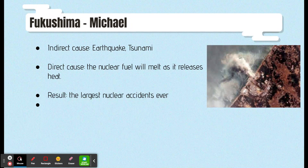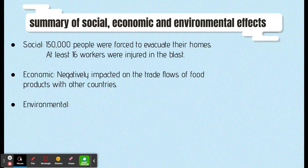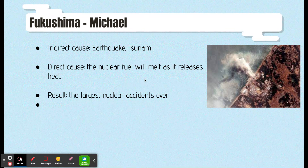If no more water is injected, the core will begin to burn. Eventually, the nuclear fuel will melt as it releases heat. This sequence of events released a large amount of radioactive material into the surrounding environment, making it one of the largest nuclear accidents ever.